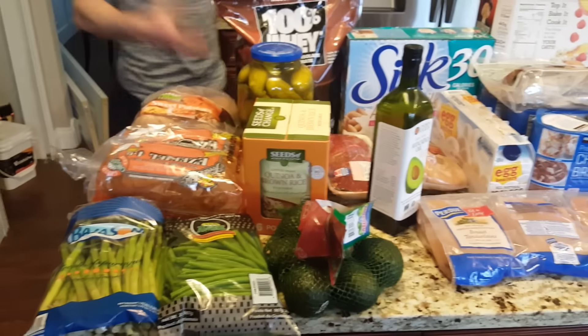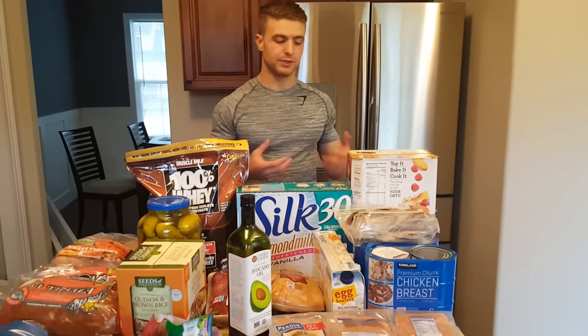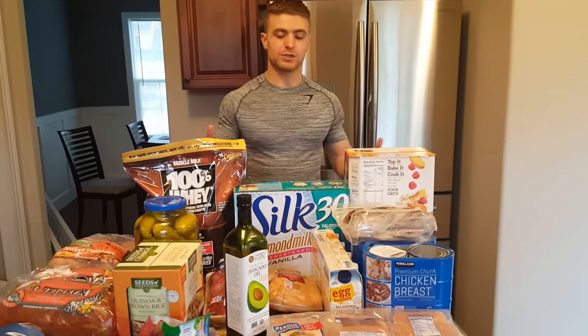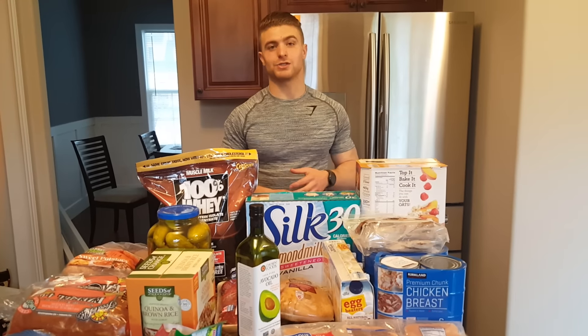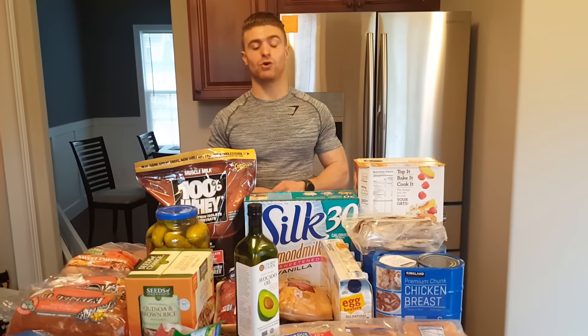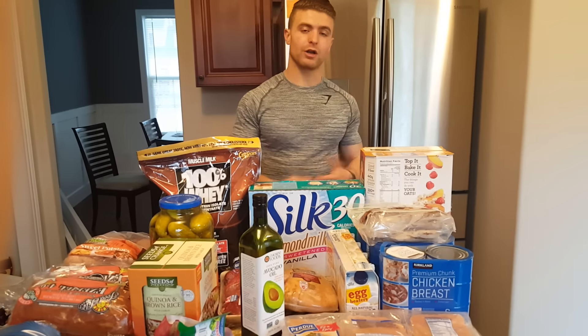We'll get more into how I prepare my meals, and I'll definitely make videos and tutorials on these quick meals. But this is an overview of what I buy every week and what I'm eating on a daily basis. I hope you enjoyed and found this helpful. Hit me up on Facebook, Twitter, or Instagram if you have any questions.